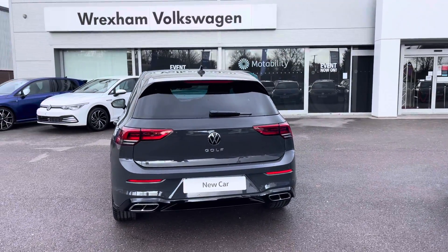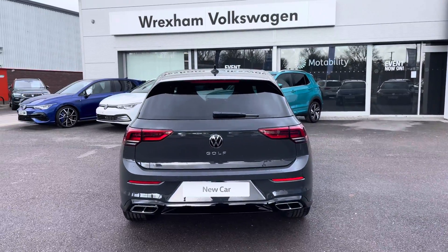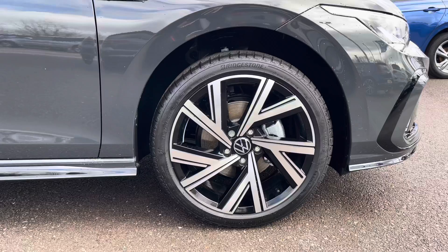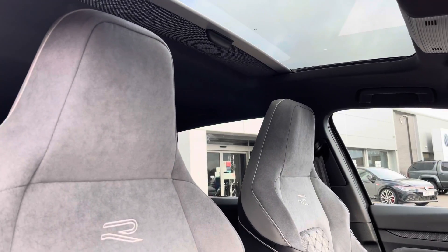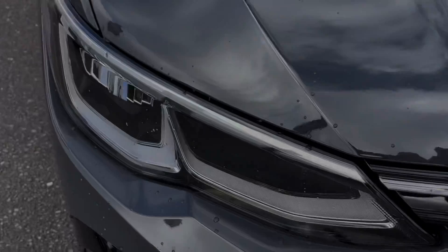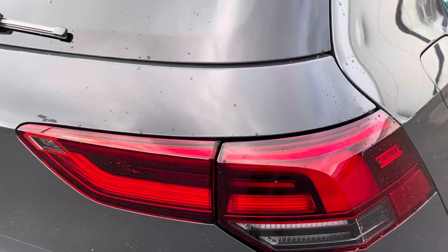We have parking sensors front and rear to support with parking and tight manoeuvres. The side profile has been complemented by the 18 inch Bergamo alloys as an optional extra. Another great additional option includes a fantastic panoramic sunroof with LED lights on both the front and rear.